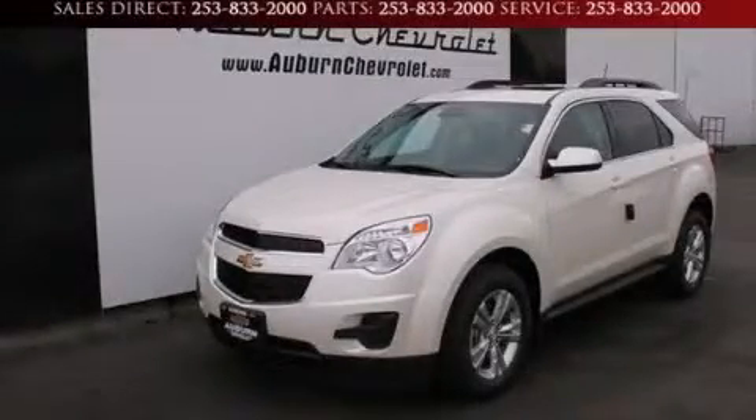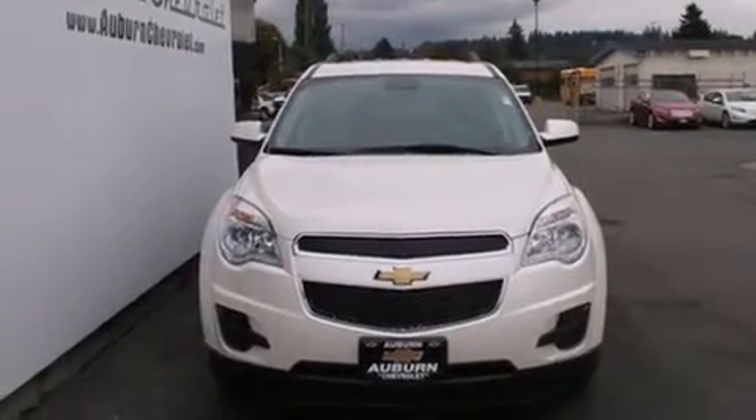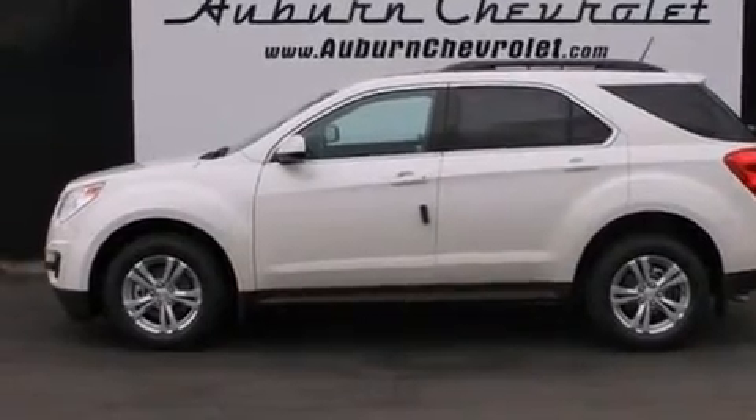This is a brand new 2014 Chevrolet Equinox, functional utility for a modern lifestyle. It features a 2.4 liter 4-cylinder engine and a 6-speed automatic transmission.